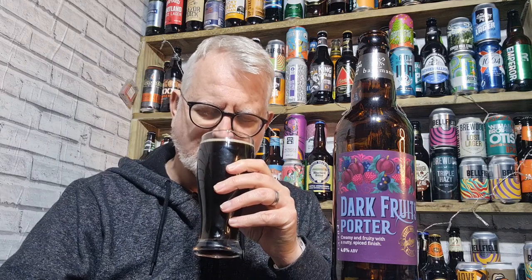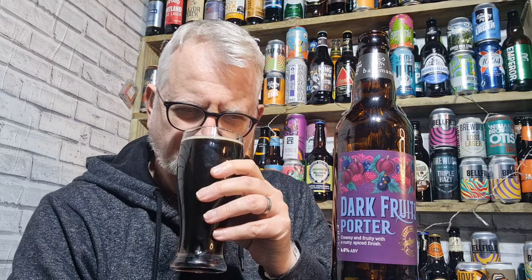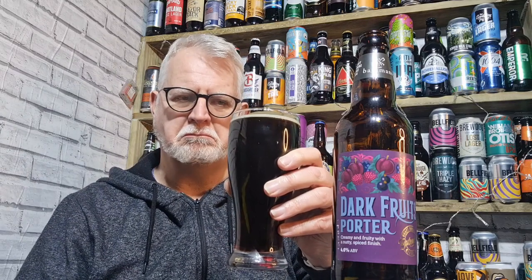Those dark fruits are coming through. I'm getting predominantly blackberries, and a little bit of chocolate. It smells sweet. For a 4.6% porter it's actually quite aromatic — I wouldn't normally expect to get that much aroma from something this low. It's a nice full aroma. Quite like that. Taste test — cheers everybody!